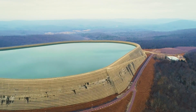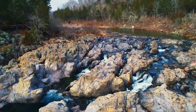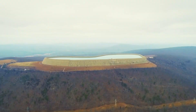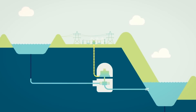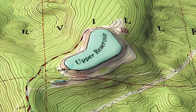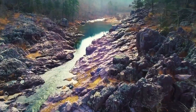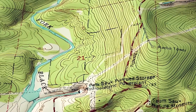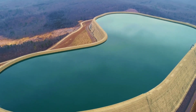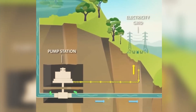The operating principle of a Pumped Storage Power Plant is similar to that of a conventional hydroelectric plant — both generate electricity through the movement of water. However, unlike regular hydroelectric stations, a Pumped Storage Plant consists of two separate reservoirs, one positioned higher than the other, with pump turbines located somewhere in between. At the Taum Sauk facility, the upper reservoir sits on top of a mountain. The lower reservoir lies 230 meters below on the Black River, connected to the upper basin by a 2,100-meter-long tunnel drilled through the mountain.